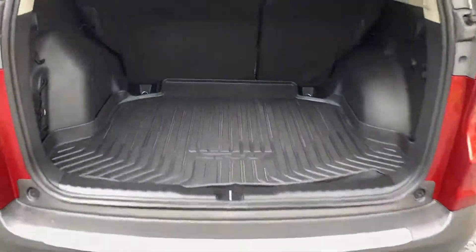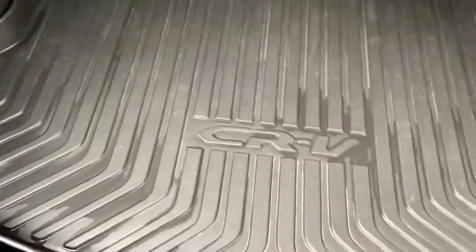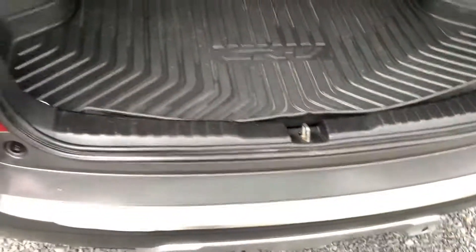In the boot area, again exceptionally clean. There are one or two little scrapes on the plastics, but it has certainly not had heavy use. It does come with a boot mat and all the tools are present.